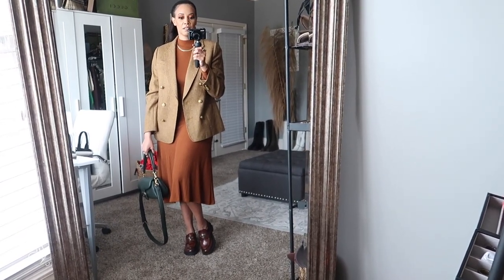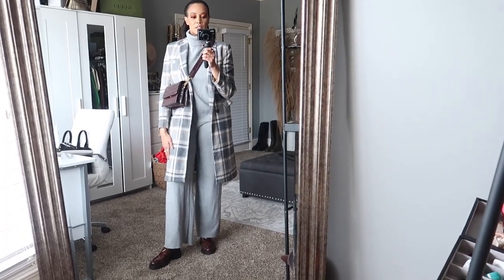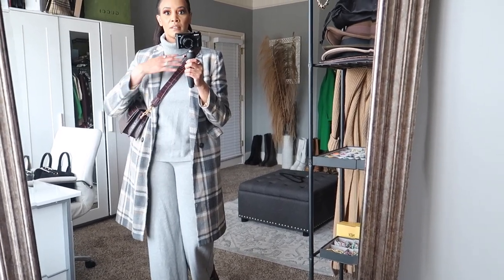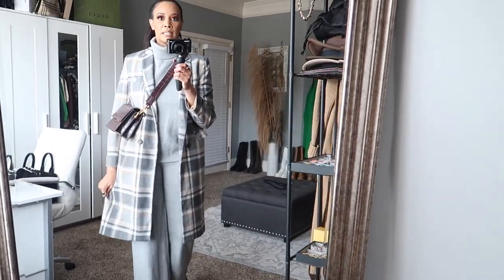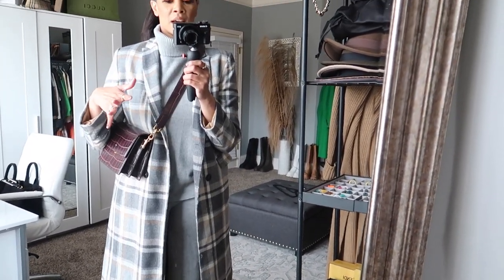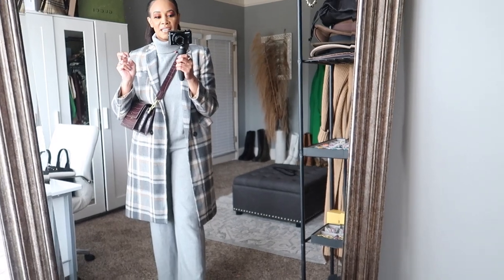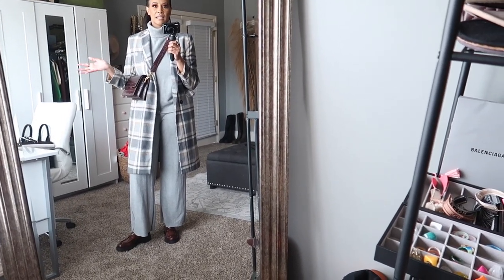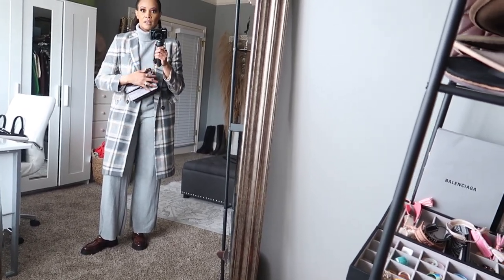Here's a casual way to style the loafers. I have on a gray two-piece set from Zara — it's actually sleeveless — and I just popped on a little coat to layer up. This coat is from ASOS; it has some camel in it, which I thought ties in with the brown family. I think brown or camel looks good with gray — all the neutrals just work together.